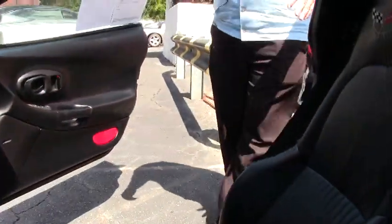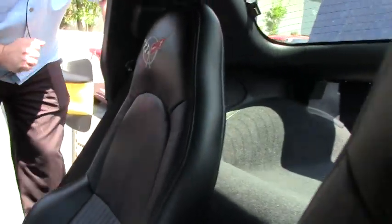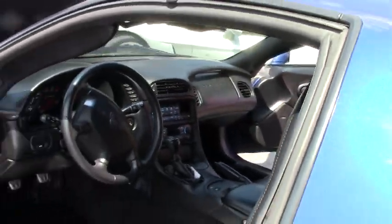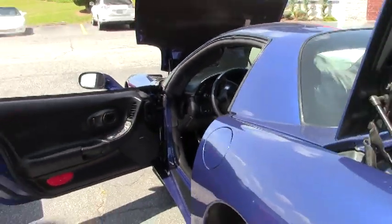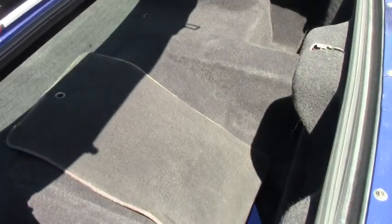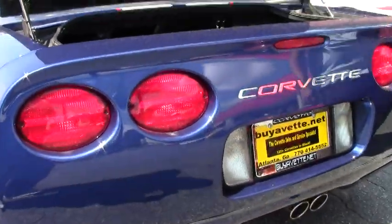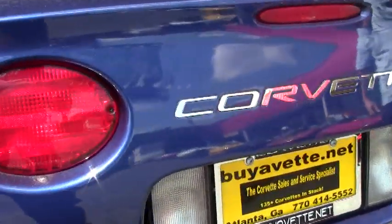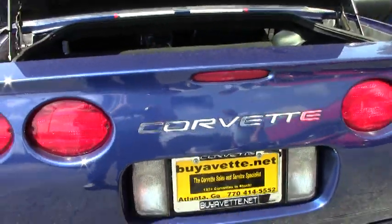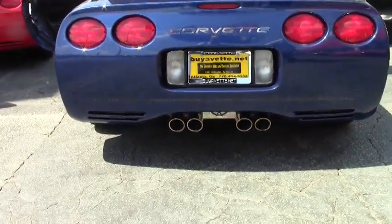As usual, our passenger seat is pretty much flawless. Our driver's seat has been used a little bit more. Our back carpeting is excellent — no rips, tears, or issues with that. They have added the insert for the Corvette in the back, and the exhaust plate between the exhaust pipes has been added as well.